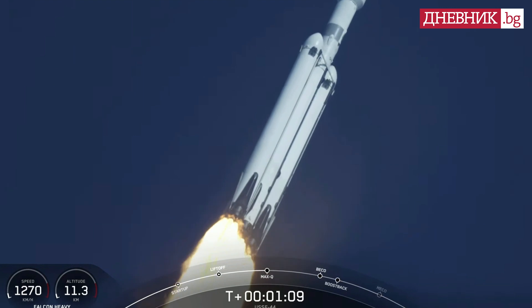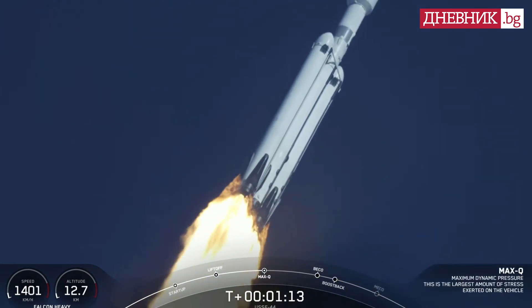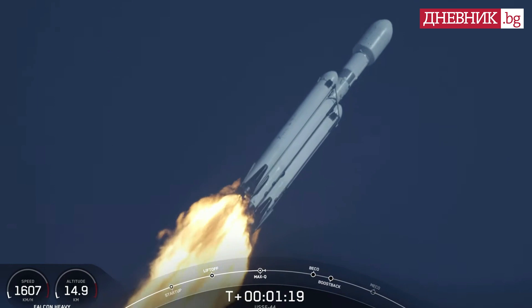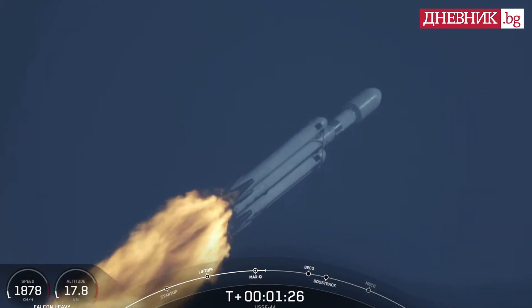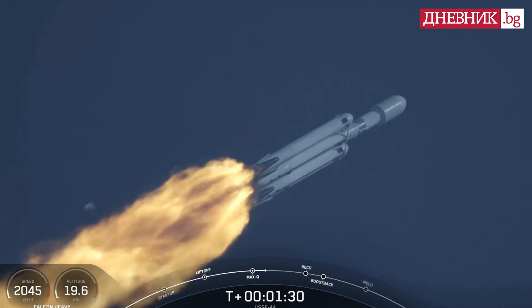What a beautiful sight. Max Q. There we just heard the call out — that is the moment of peak mechanical stress on the rocket. M1D engines throttling back up.